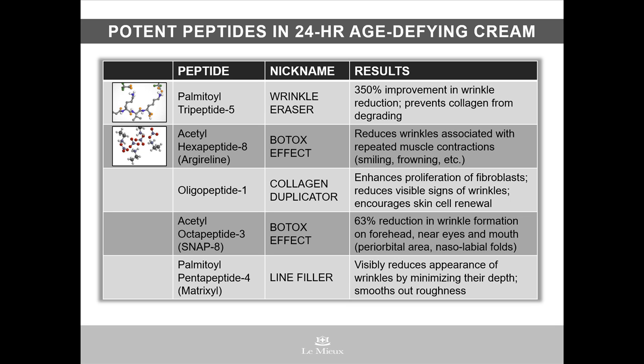Acetylhexapeptide 8, also known as arguraline, gives a type of Botox effect, because it reduces wrinkles that get etched into your face due to repeated smiling, frowning, and other facial expressions. Oligopeptide 1 is a type of collagen duplicator, which encourages collagen synthesis and firms up the skin. Acetyl Octapeptide 3, also known as SNAP8, is another peptide that gives a Botox effect, since it zeroes in on wrinkle formation on the forehead in particular.